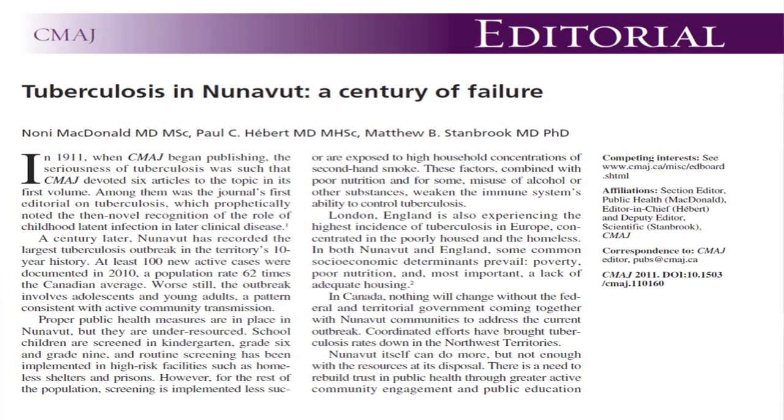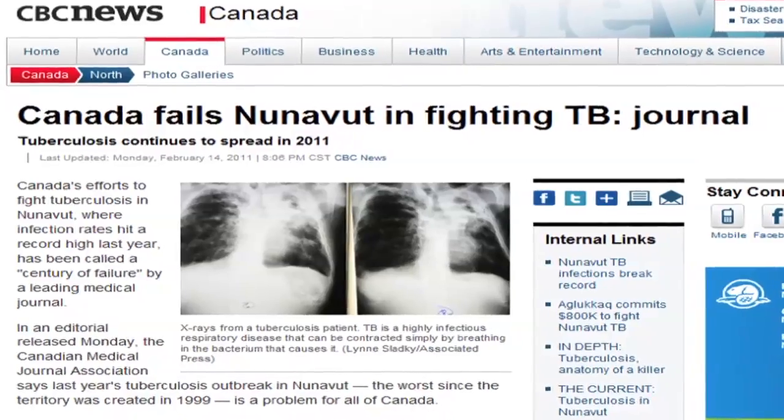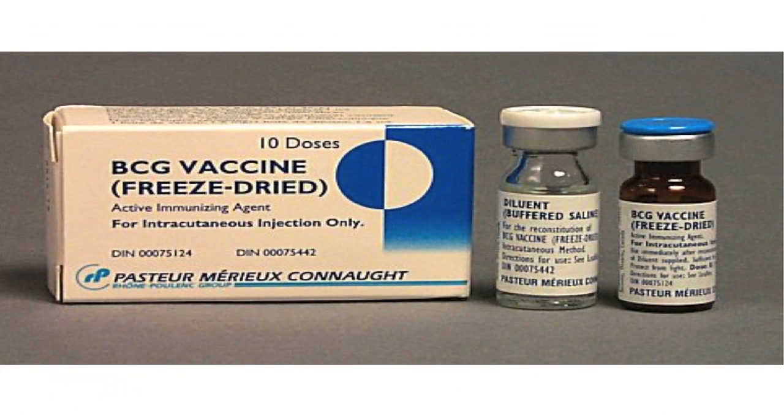Right now there's an epidemic of TB ongoing in Nunavut, which emphasizes the importance of this disease not just globally but also in Canada. The TB community has realized that TB cannot be controlled with existing tools — our existing vaccine BCG is more than 90 years old, some diagnostics in use today are more than 100 years old.